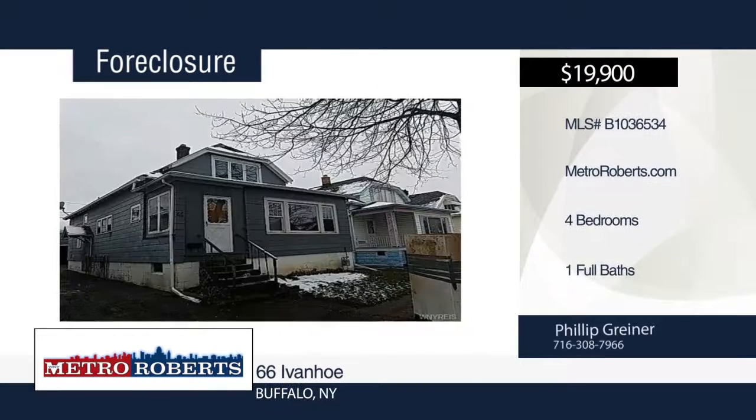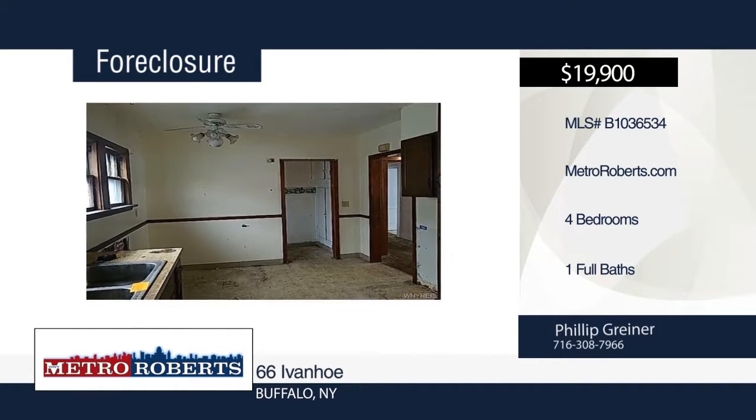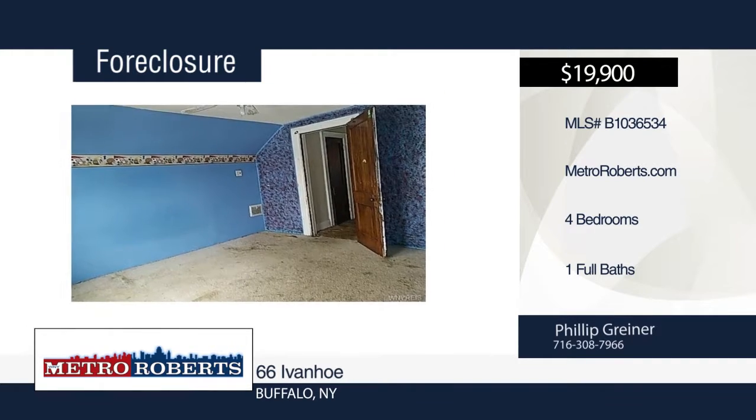Check out this handyman special. It features four bedrooms and one bathroom. This home has so much potential and is ready and waiting for you. Metro Roberts REO has the keys and would love to show you everything that this home has to offer. Call now to learn more.